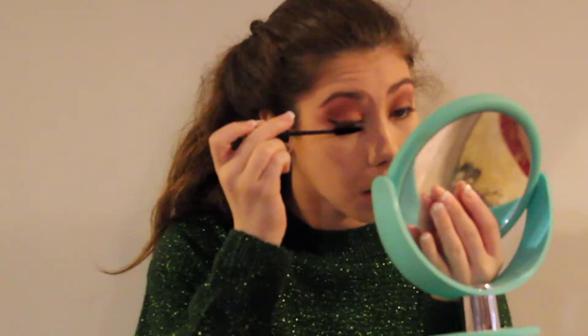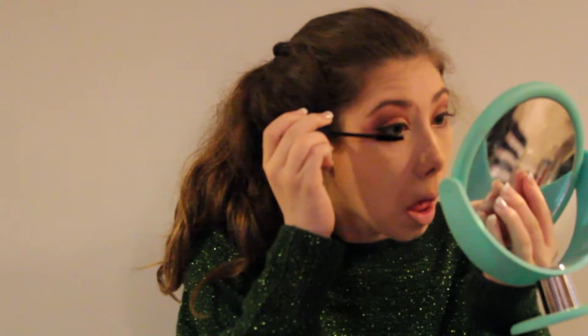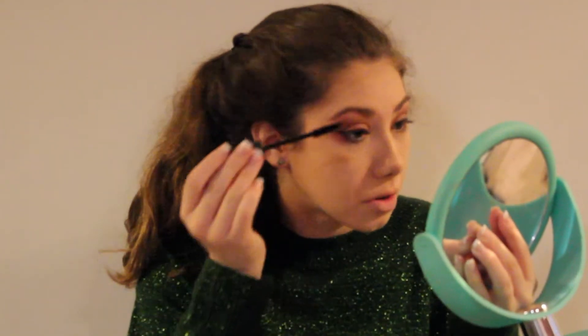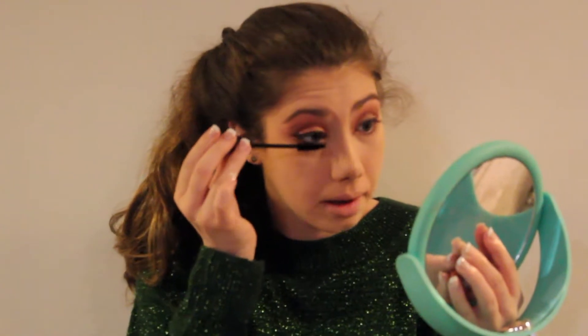This is the e.l.f. Volume Plumping Mascara in black. I like how this feels — it feels nicely made. But nothing's really on here. E.L.F., don't let me down. It's just not very volume plumping. I don't like this either. This is a no.